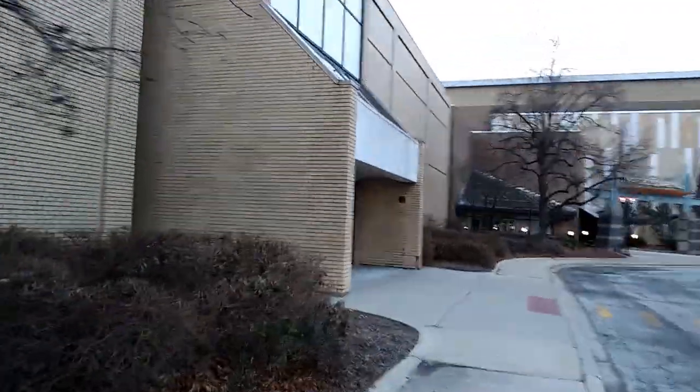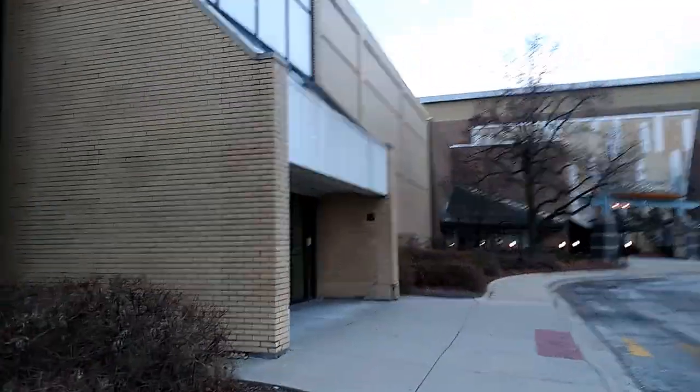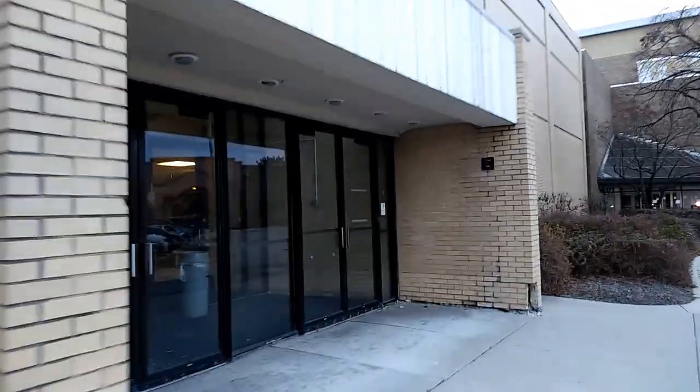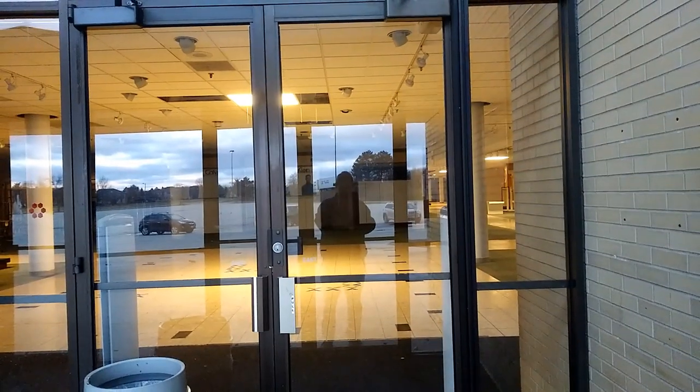I did peek in some windows on the inside of the mall — those might be our better shots. So let's see what we can find in here. There you have it: inside of an abandoned Carson's. Aren't the doors open? Nope. Oh, I thought that was going to open for a second.